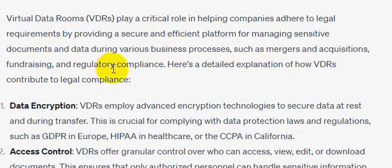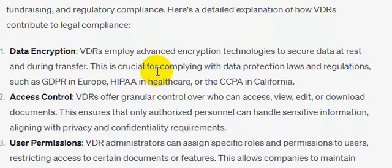and regulatory compliance. Here is a detailed explanation of how VDRs contribute to legal compliance. Number one: data encryption. VDRs employ advanced encryption technologies to secure data at rest and during transfer. This is crucial for compliance with data protection laws and regulations such as GDPR in Europe,